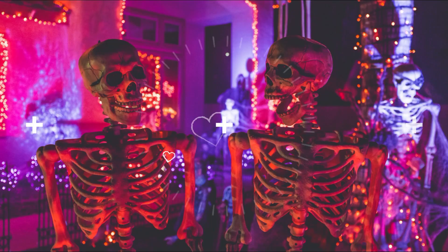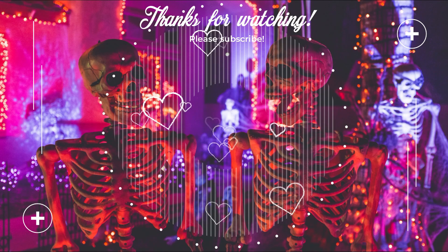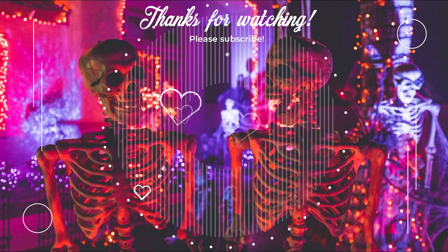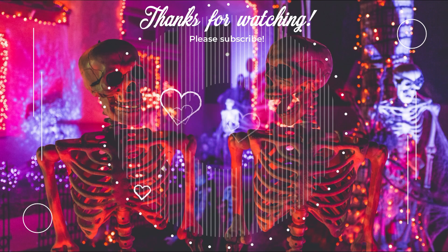Anyways, that is it for today's video. Thank you so much for watching. If you have any fun things you think I might enjoy watching or trying out makeup-wise, I would love to hear it down below. Thank you so much and I will see you in the next video. Bye!